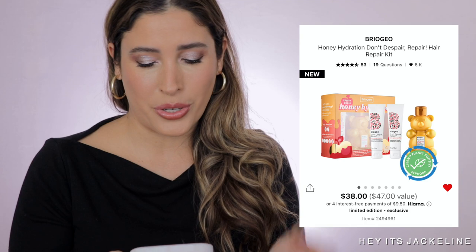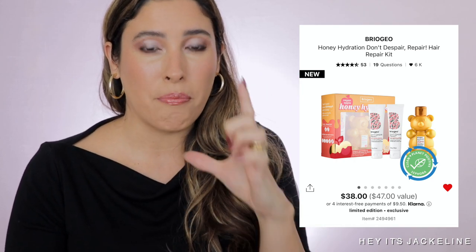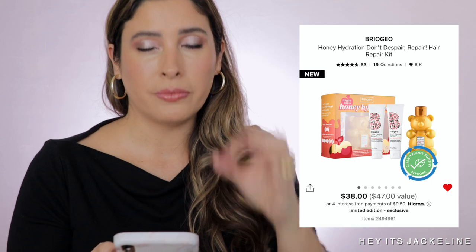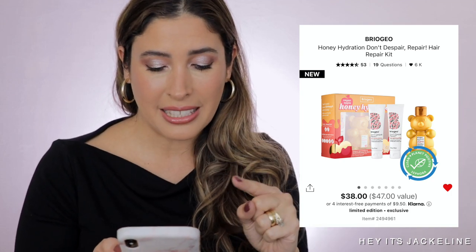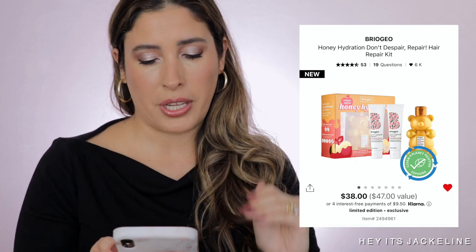Next is the Briogeo Honey Hydration Don't Despair Repair Hair Reparative Mask in the honey and apple version. If you've been watching me for a long time, you know that during last year's Sephora holiday sale, I bought about six of these gift sets. The actual hair mask that comes in the little bear is incredible for moisture and repair. The value is $47, it comes with two other Briogeo products, for $38. I'm definitely picking this one up — it's something I've tried and love.